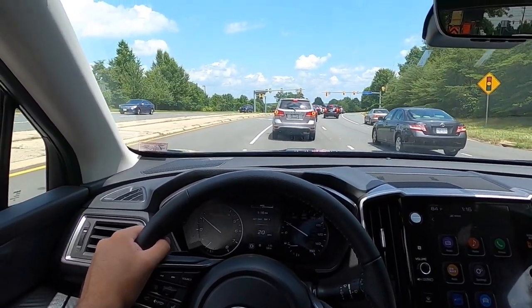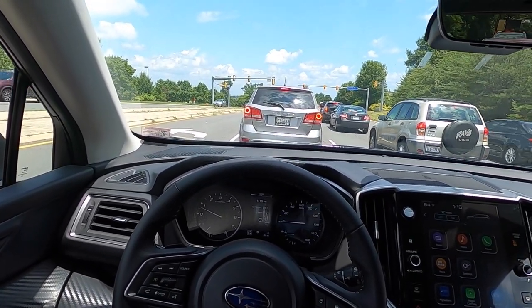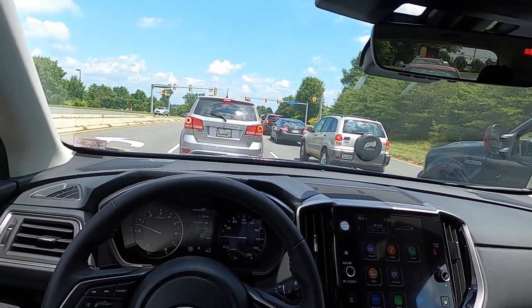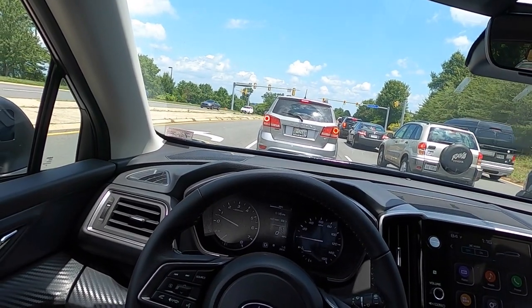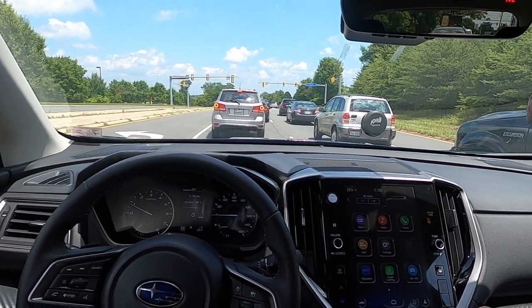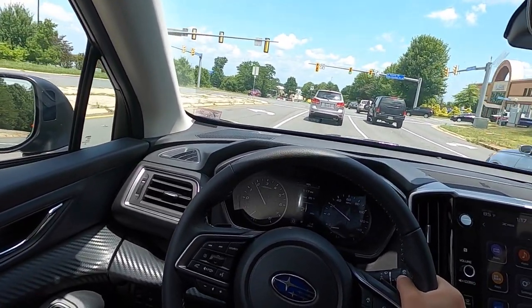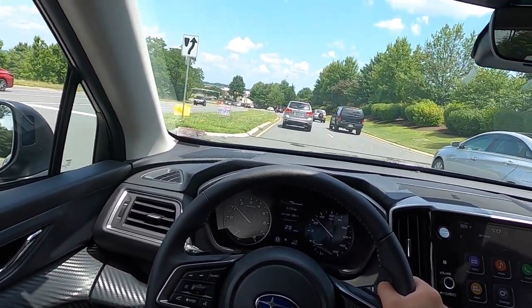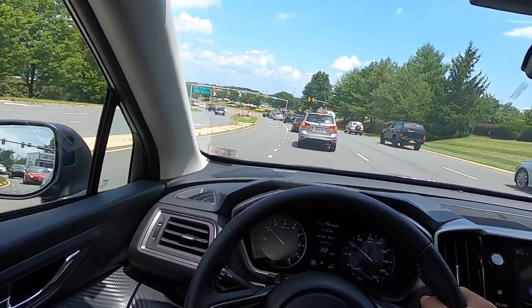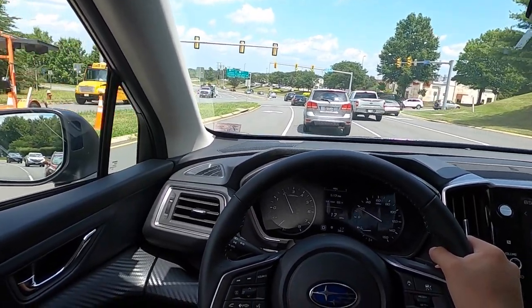The sound system is actually pretty good for the standard setup. I always wish Subaru would make the Harman Kardon sound system a standalone option — something like $800 — rather than requiring a higher trim level or a $3,000 package. The vehicle rides and drives very nicely; it's very easy to drive and park. If you want a 360 camera system, you'll need a higher trim level. Let me give you a few seconds to hear what this thing sounds like without me talking.